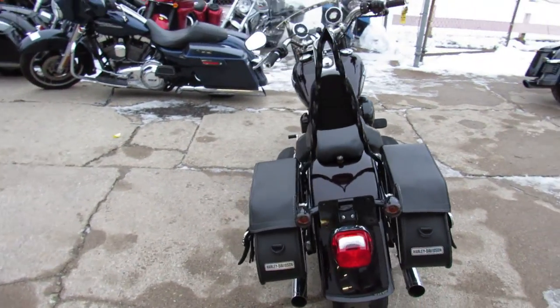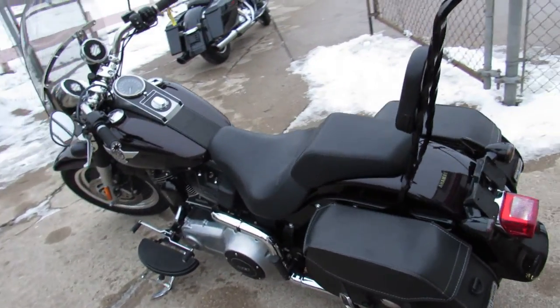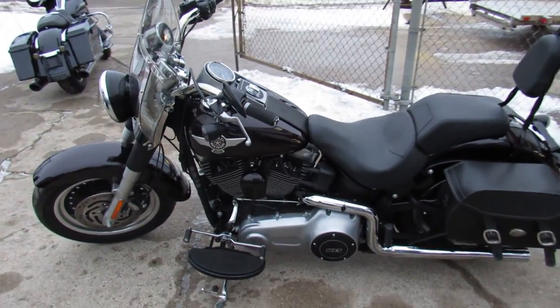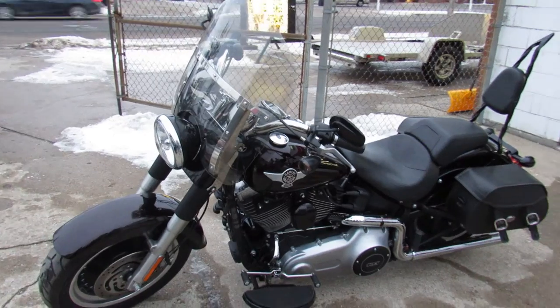This one is a 2014 Fatboy. Comes with a blackened edition Cayenne paint, only 4,295 miles. It's a 10 out of 10, and there's a ton of extras — it's got Hog Tunes on it,